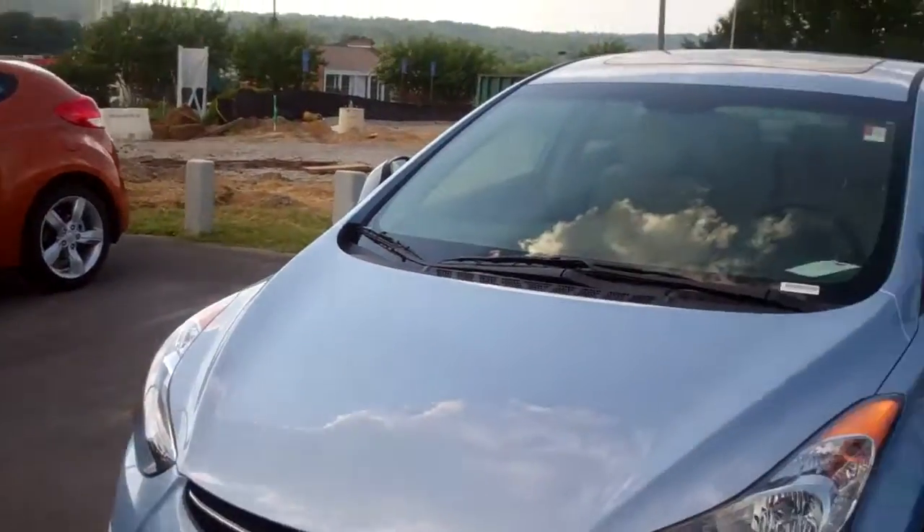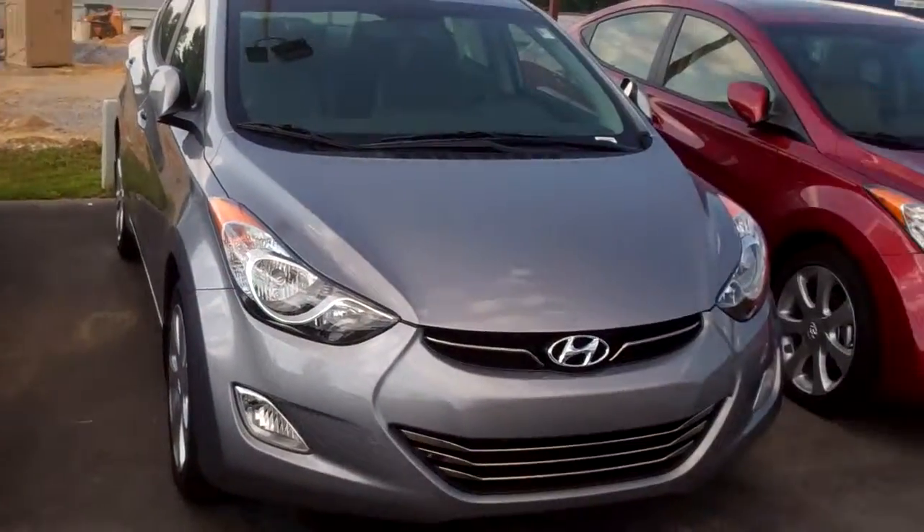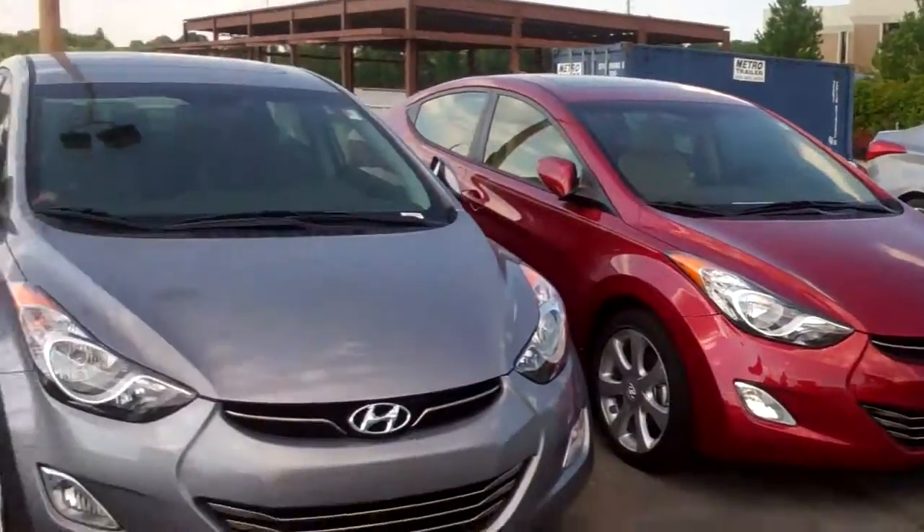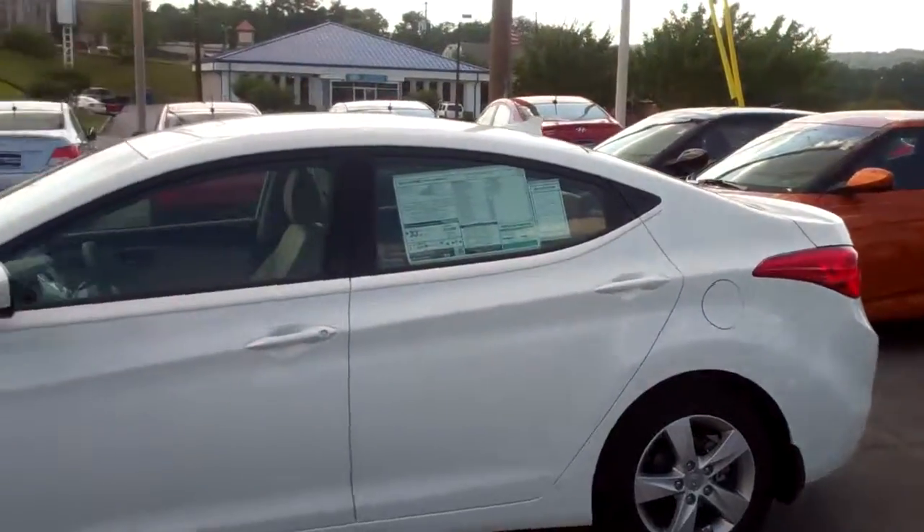I look forward to talking with you soon. Once again, Shannon Cowart with Tamron Hyundai. The number here is 205-380-6250, or you can reach me on my cell phone at 205-907-4700. Before I let you go, I want to pan across so you can have a nice look at all of the Elantras we have on our lot, and many more to come. Thank you so much. Look forward to speaking with you.